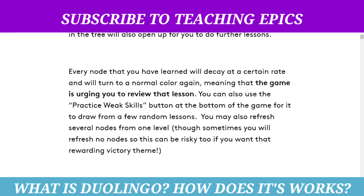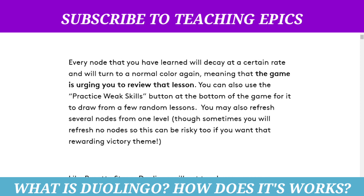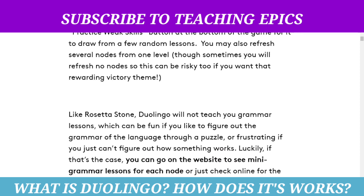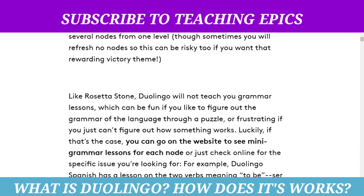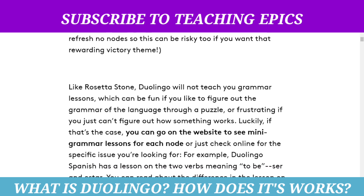You can also use the 'Practice a Skill' button at the bottom of the game for it to pull from a few random lessons. You may also refresh several nodes from one level. Like Rosetta Stone, Duolingo will not teach you grammar lessons explicitly.